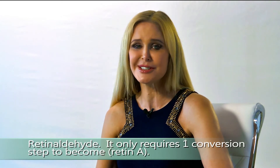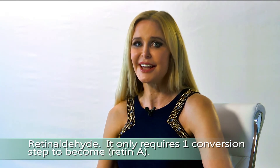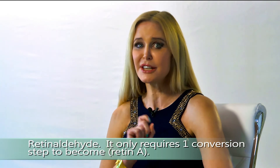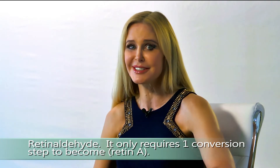The good news is that a new player has come on the scene — it's called retinaldehyde. It only requires one conversion step to become Retin-A and fit into those receptors. It's the only product on the market independently proven to be as effective as Retin-A — the only one ever in the history of skincare. This is a game changer because it was found to be much more skin-friendly and tolerable than Retin-A. Expect to see it soon as chemists refine this very important molecule.